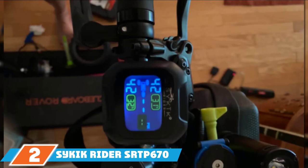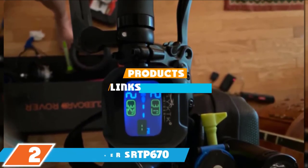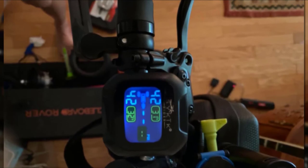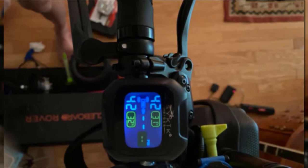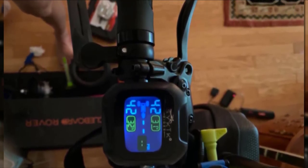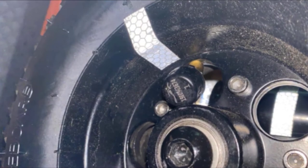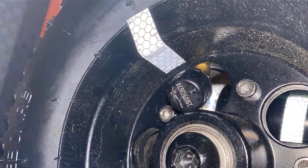Moving on to number 2, the Psychic Rider SRTP-670 Tire Pressure Monitoring System. This wireless TPMS is designed for Harley-Davidson, Honda, Suzuki, BMW, Yamaha, KTM, Indian Victory, Can-Am, and other bikes. It comes with a waterproof multi-color display, three external tire sensors and three lock nuts, a lock nut tool, a handlebar mount, a USB charging card, a battery changing tool, and instructions. It's backed by a one-year warranty.